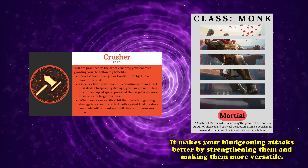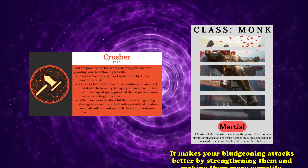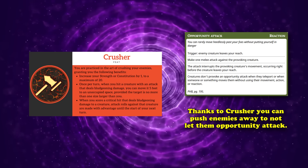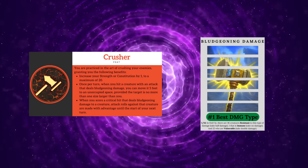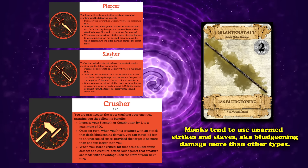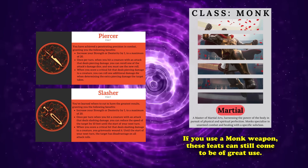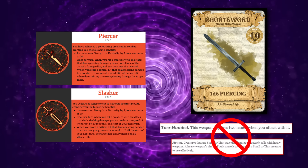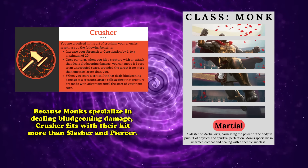Essentially, Crusher provides your monk with light utility that can be used to create space or allow allies' future attacks to be more accurate if you happen to crit. Crusher also allows you to push a creature back to escape from its range without provoking opportunity attacks, or move that creature further into your party, making it harder for them to escape. Since Crusher works best with bludgeoning damage, that makes this feat better than its two siblings, Slasher and Piercer, because monks tend to favor unarmed strikes. However, you can always switch out Crusher for either Slasher or Piercer so long as you're using a monk weapon.